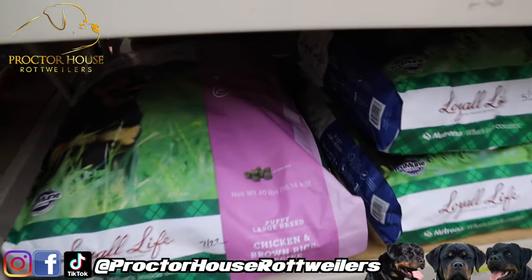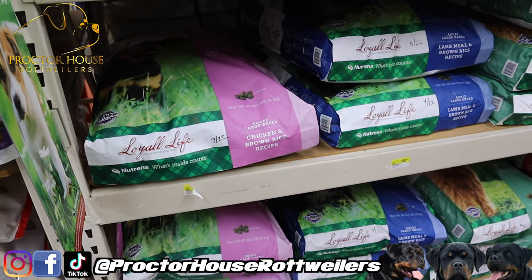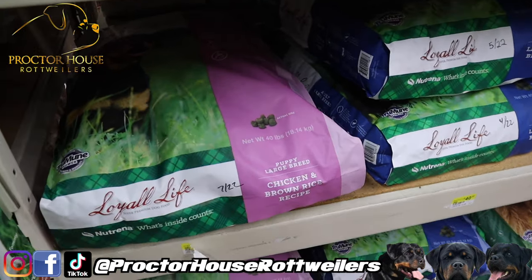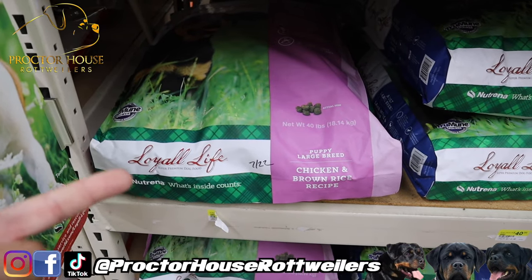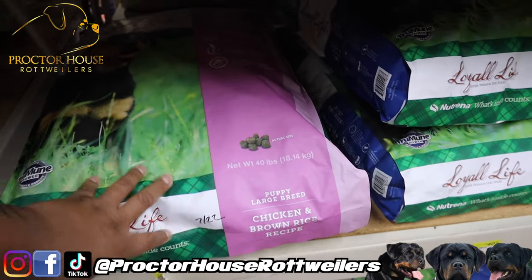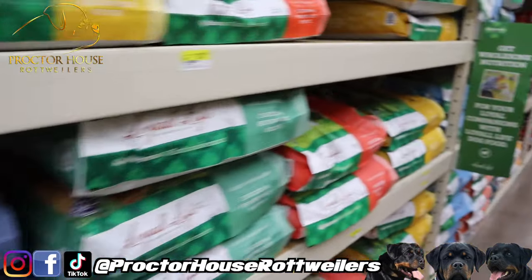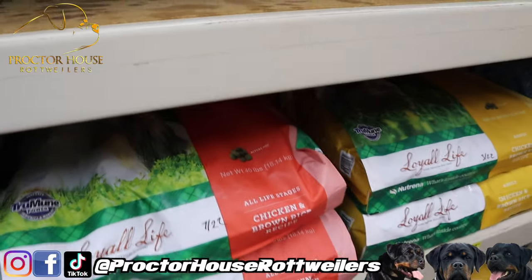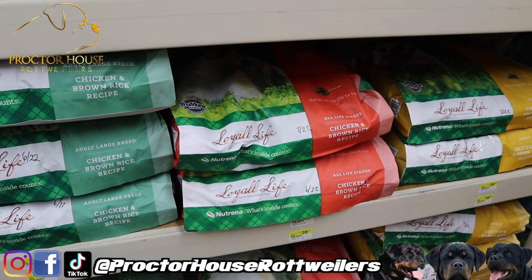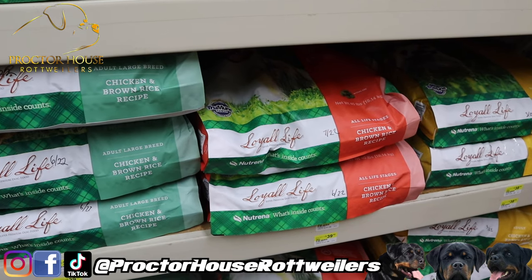As you guys know, we feed Loyal Life. We do have one expecting mother and another mother that's lactating right now, which is our girl Unique, and then we are gonna be making that puppy mush. What I do with those dogs — any expecting pregnant mothers or dogs that are nursing — you go ahead and bring in the puppy food on top of everything. For the other dogs, I stick with the chicken and brown rice. Nothing special, nothing fancy, but it definitely works. I'm gonna try to find a few other different ingredients that I want to mix into this puppy mush also.